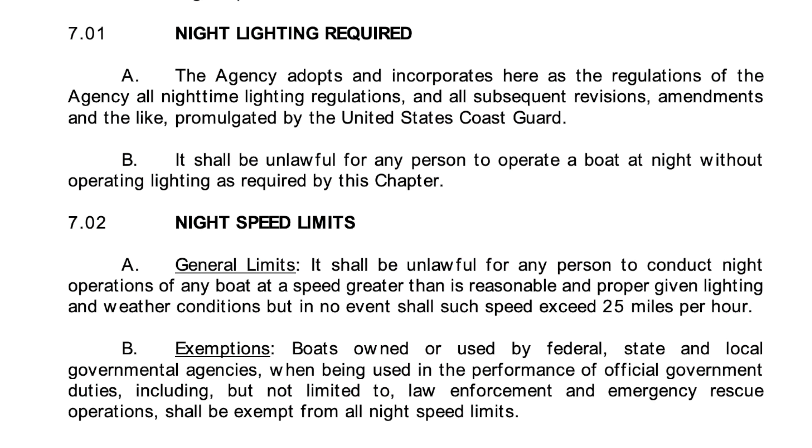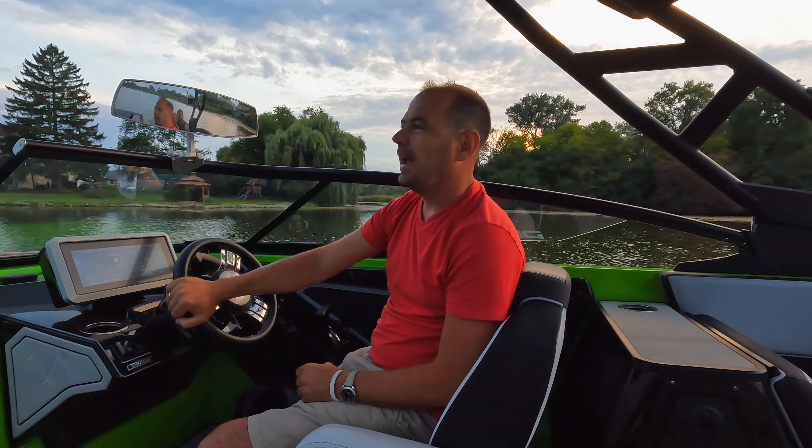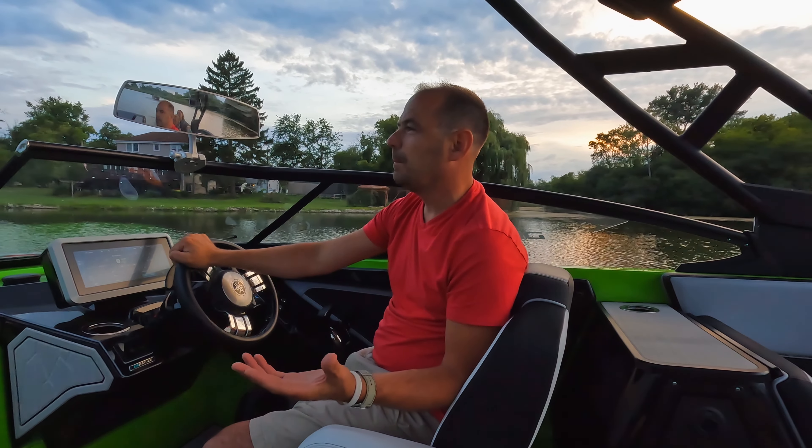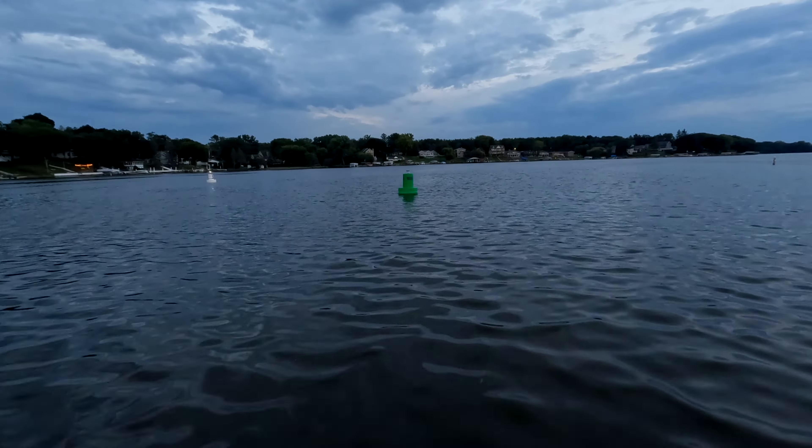On the Chain of Lakes, the rule is 25 miles an hour after sunset. Dusk is kind of a gray area, so you can interpret that. I would always recommend: if you're not familiar with the Chain, don't boat at night until you are familiar with it during the day.